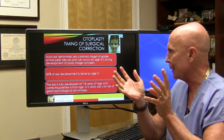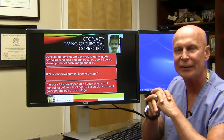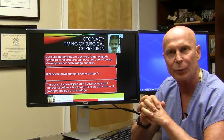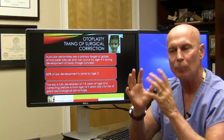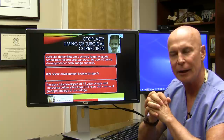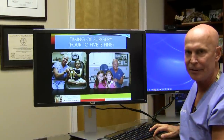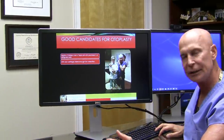When do we do otoplasty? These children are frequently bullied and made fun of, and it can affect their self-esteem for the rest of their life. We like to do this before school starts. 85% of our ear is developed by the age of three, so I've done this on patients as young as three years old. Our average patient is probably five years old. The ears are fully developed at seven or eight, so if we can get children into school with normal ears, it makes their life easier.